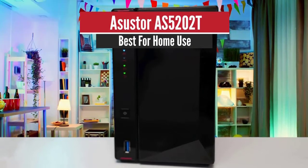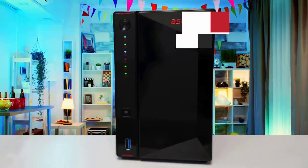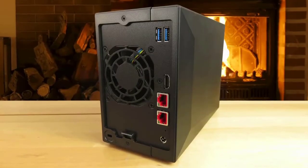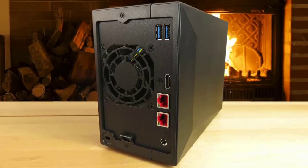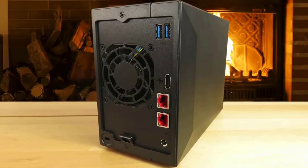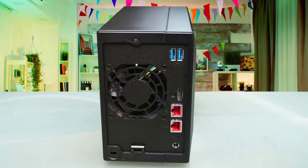Number 3: ASUSTOR AS5202T – Best for Home Use. The AS5202T is my first look at an ASUSTOR NAS box. Up close, its appearance doesn't quite live up to the top-tier look in the photos. Its performance and features, however, most definitely do.